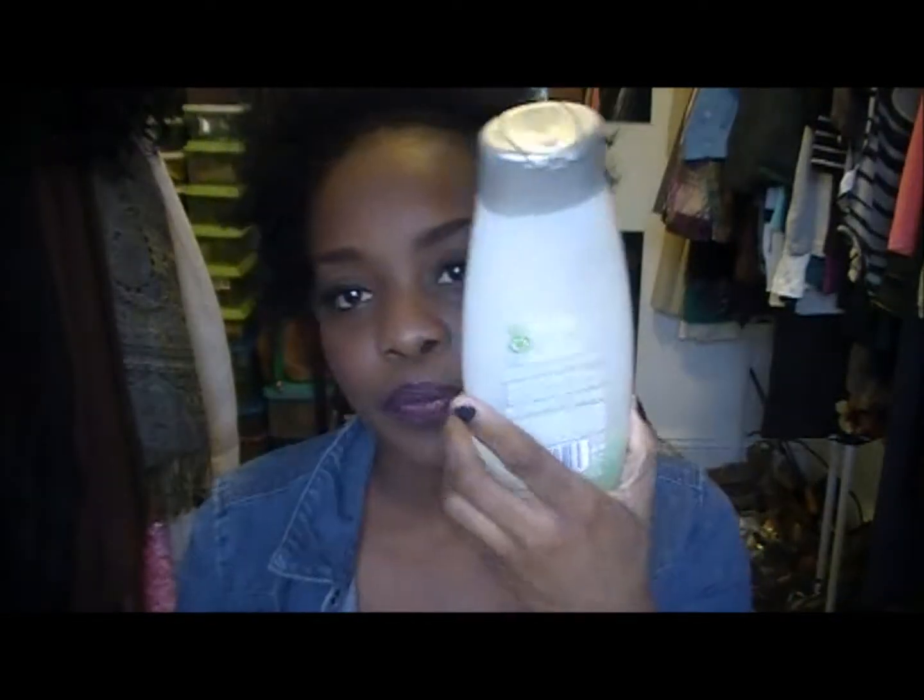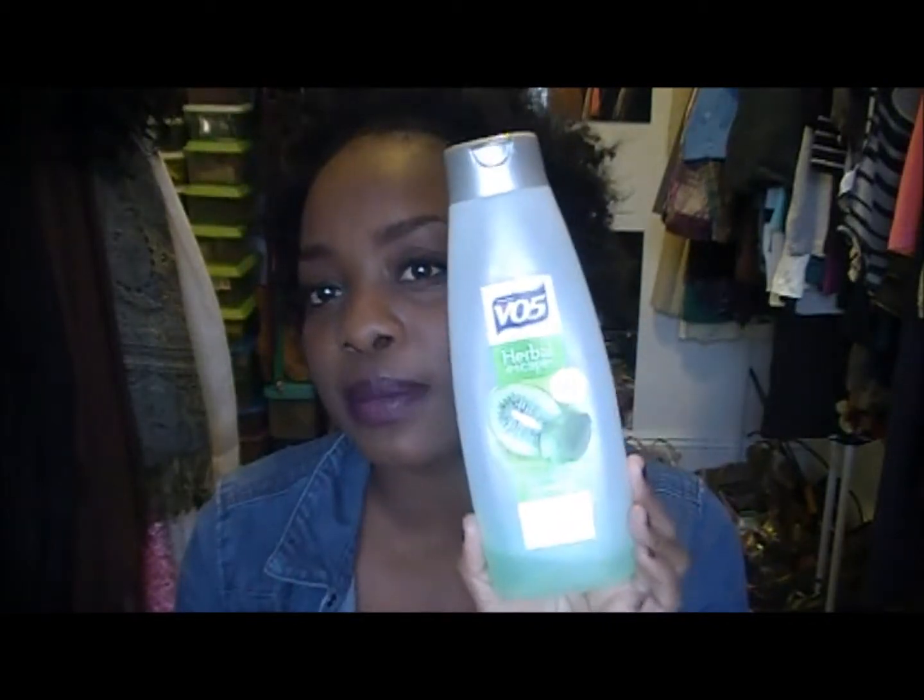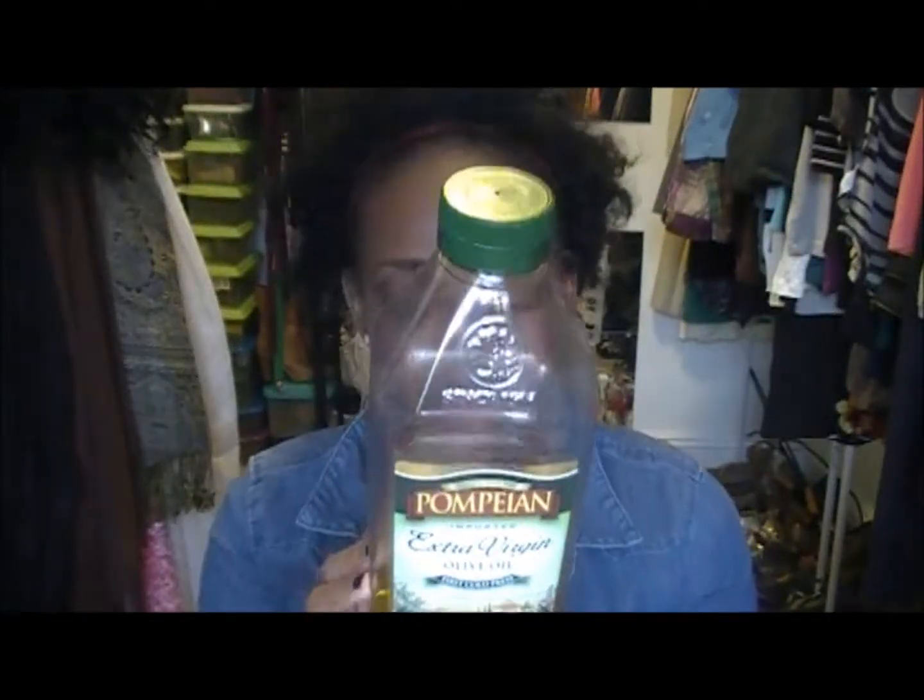For pre-pooing, I do that once a month before I clarify. The night before I clarify, I use extra virgin olive oil — I've been using what I have in the house. I crush garlic and put it inside the oil, and this is what I use to pre-poo every month before I clarify.